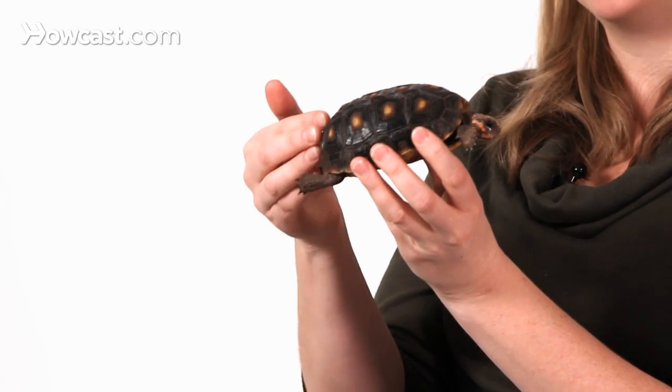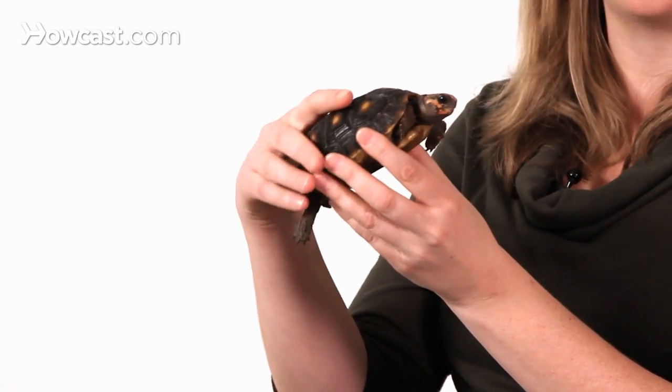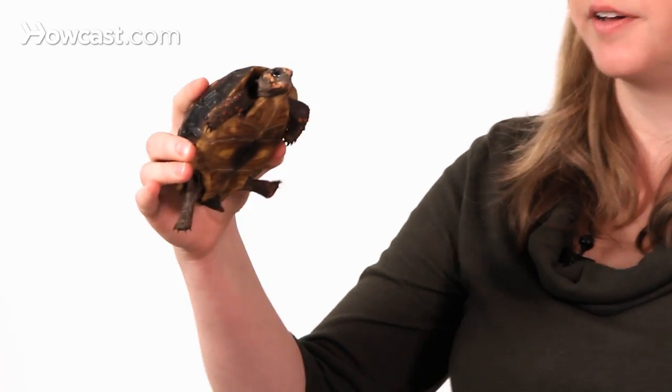They actually are the only animal that exists like this. The upper shell, or the top shell, is called the carapace, and the lower shell is called the plastron.